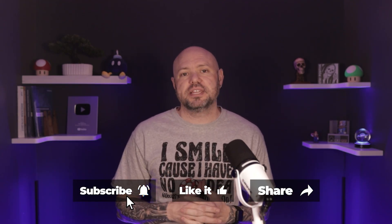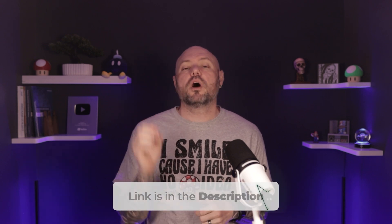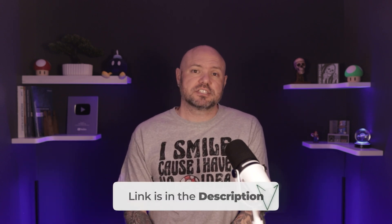If you found this breakdown helpful, hit like so more future SPD techs can find this video. And if you want to practice handling real exam-style questions, I've got free practice test resources linked below that walk you through some of the exact same questions we talked about today. Thanks so much for watching. I'm Brandon, the Sterile Guy, and I'll catch you in the next video.